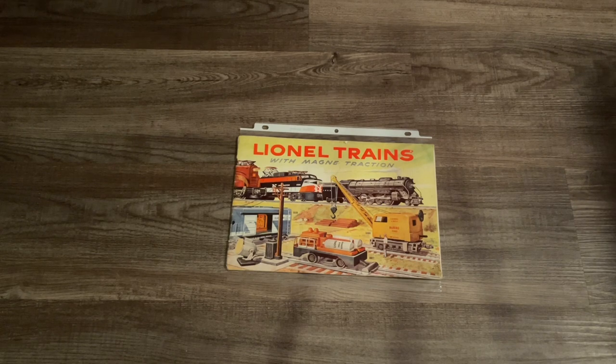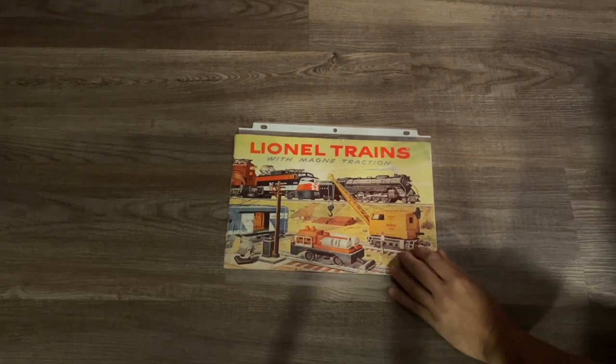For those of you guys who collect post-war Lionel trains and rolling stock, you might be aware that 1956 was also the very last year that Lionel made a profit on anything post-war related. Now if we take a better look at the cover here...